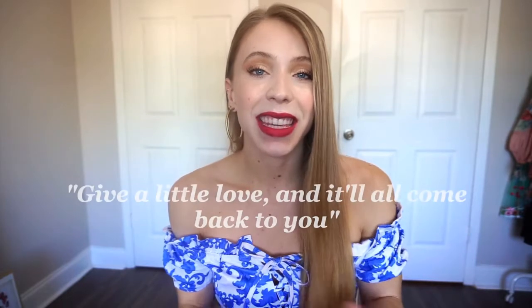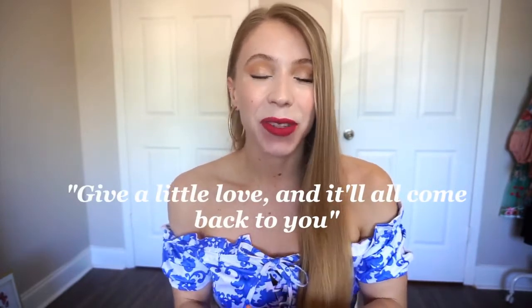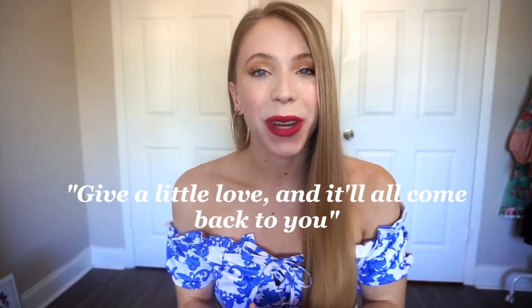As you all know, I start my videos with a quote of the day. Today's quote of the day is: 'Give a little love and it'll all come back to you.' I just think that's a really special quote and very true — I definitely believe in karma, so just food for thought.